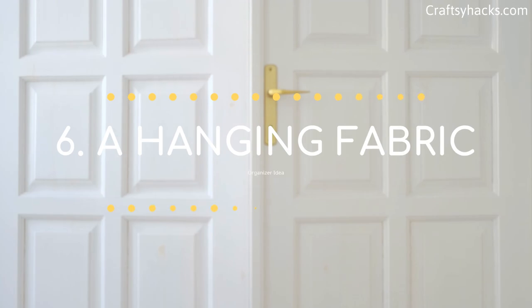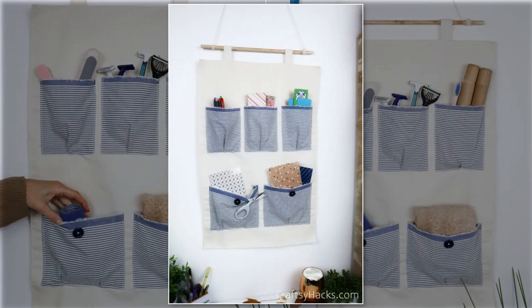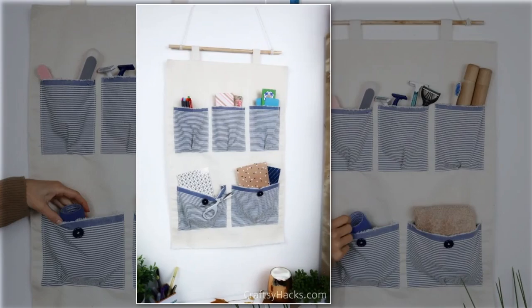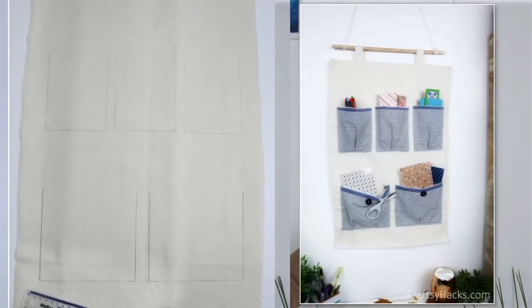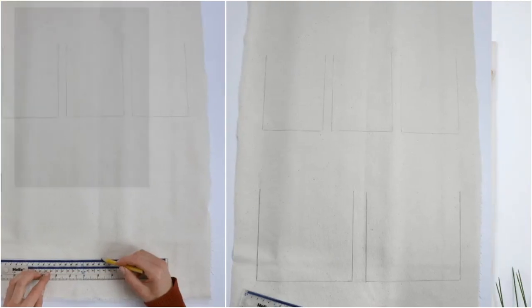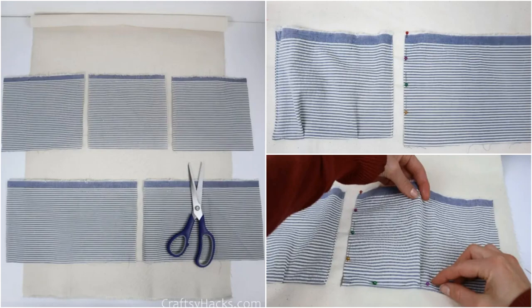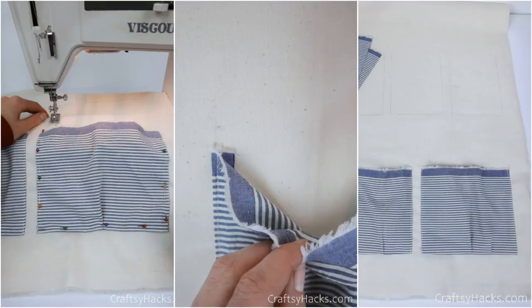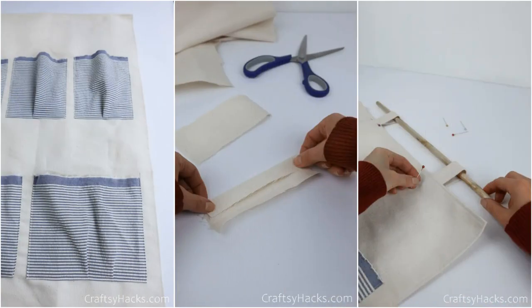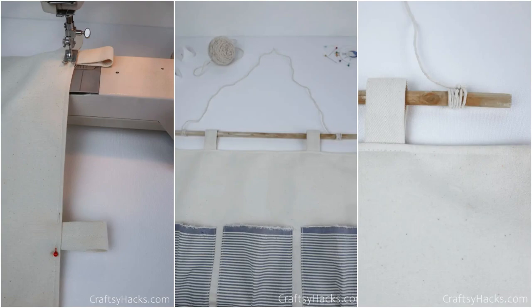Number 6: A hanging fabric organizer idea. Using the vertical space is always a great idea to eradicate clutter. First, make the base by cutting a piece of heavy textile — the size will depend on where you will hang it. Second, mark the spots where the pockets will go, then cut other pieces of fabric to create the pockets. Each fabric piece should be larger than the sketch you have made so that you can pleat it. Now sew the fabric onto the base. Once the pockets are ready, make the hanging mechanism by cutting two fabric pieces to create suspenders. Finally, you can hang it with a dowel or rod.